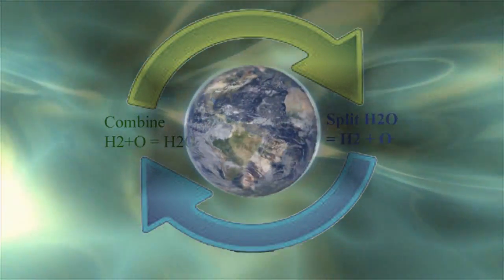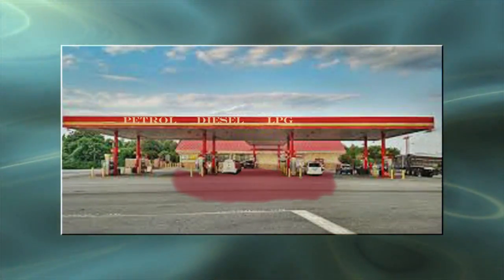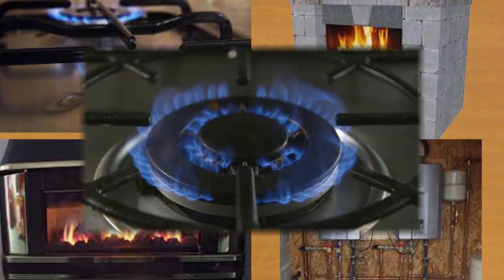Whatever the application, hydrogen is the ultimate renewable fuel. Stripped from water and when consumed, it converts back to water in an endless cycle. It does not have the spillage and leak issues that petrol, diesel, and LPG have, therefore making unmanned satellite stations as safe as present gas supply in your homes.